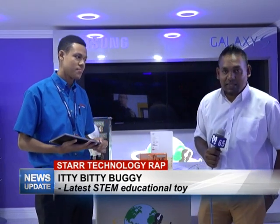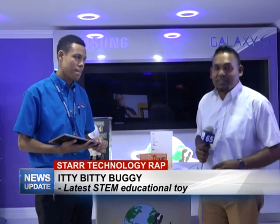Good evening, welcome to the Star Technology Wrap. As always, I'm your host Rajesh Lakan, and with me is Jeremy. This week we'll be discussing the Itty-Bitty Buggy, a new line of devices available at Star Computer Innovation Center.